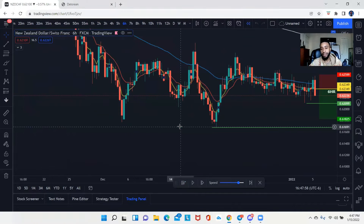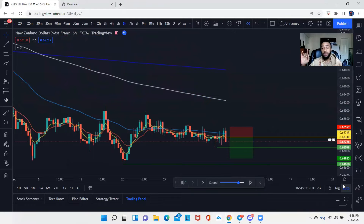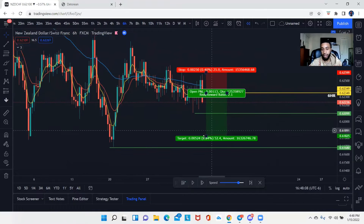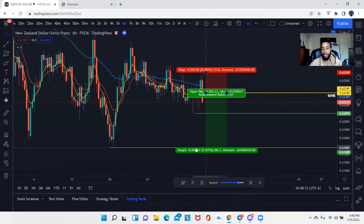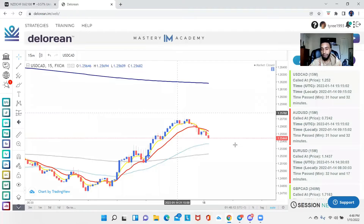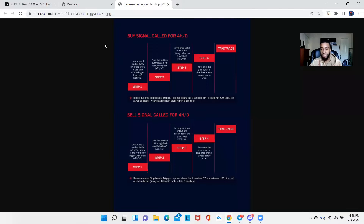I have to throw my EMAs on the chart because that is going to be part of the strategy. I'm also going to take my replay tool — if you have no idea how to use it, look in the top right corner for a YouTube video on that. Let's go over the setup and see why I took it, why I got in, and why I targeted where I targeted. We're going to go back to the DeLorean scanner and look at the step-by-step graphic for the four-hour through the daily, simply because this is on the six-hour time frame.